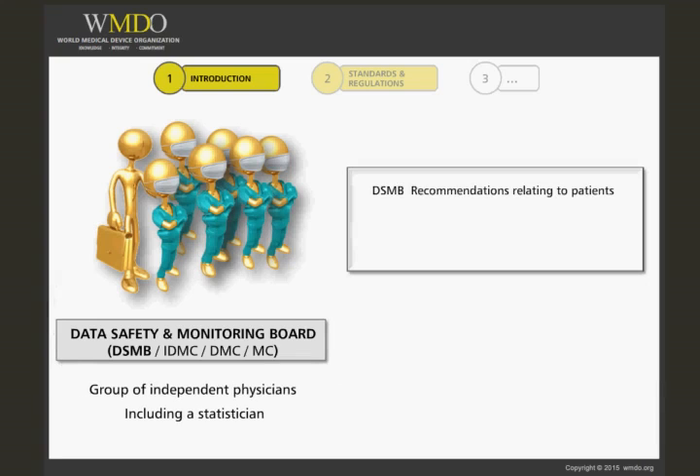The DSMB can also give its opinion on the extension of follow-up if they see it needed. They can also include recommendations on recruitment periods to be extended or shortened, or specific follow-up of a specific group of patients under risk. They give these recommendations to the sponsor and to the steering committee of the study, if it is in existence.